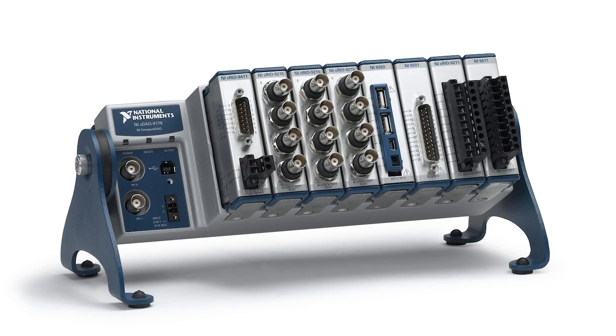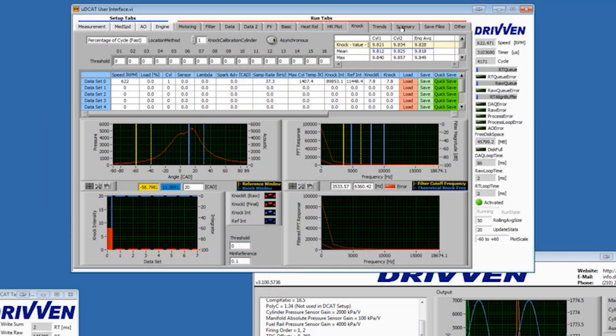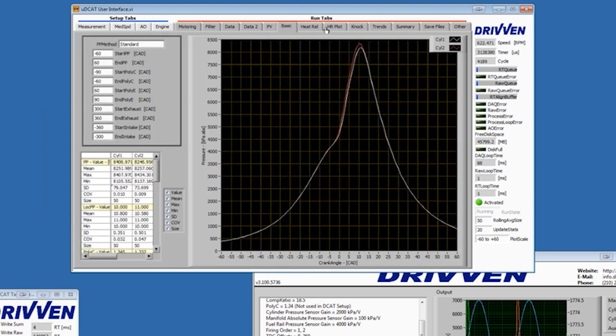Combustion analysis systems come in two forms. Micro-DCAT, or UDCAT, is a ready-to-use combustion analysis system based on National Instruments' Compact DAC Modular I/O platform. It can be easily added to your test cell to calculate combustion parameters such as location of peak pressure, pressure rise rate, and location of mass fraction burned.